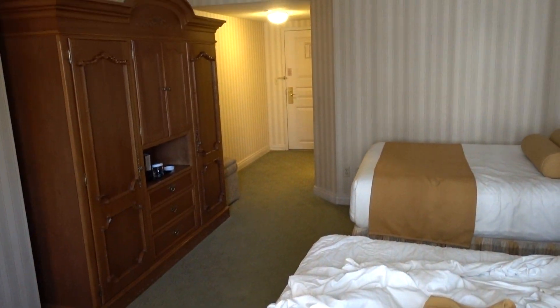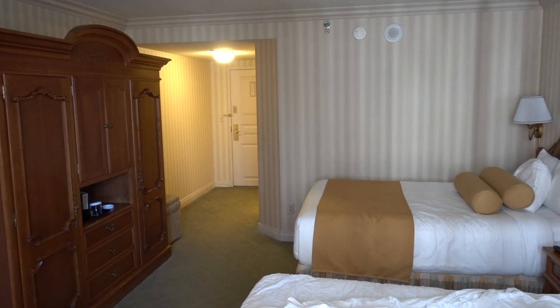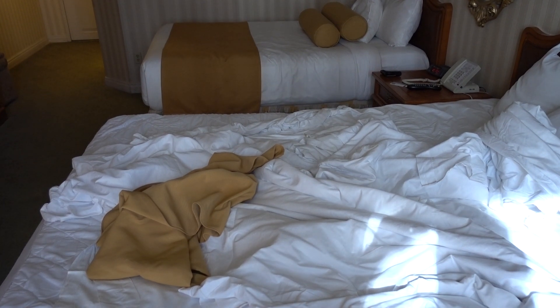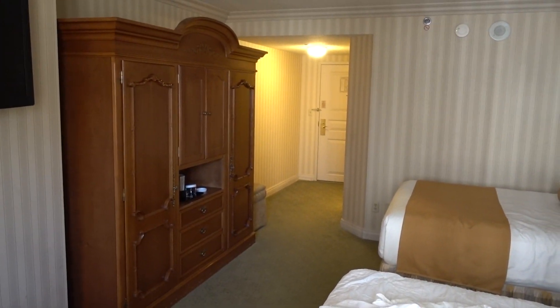That's the Paris Resort Hotel and Casino. Thank you for watching. Happy Thanksgiving and happy holidays. Take care.